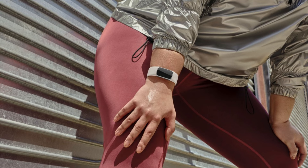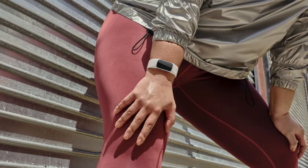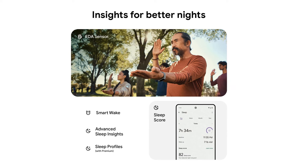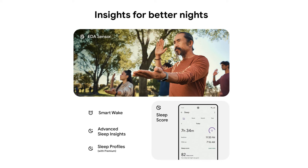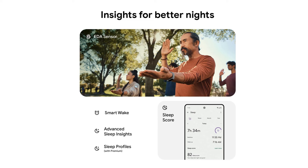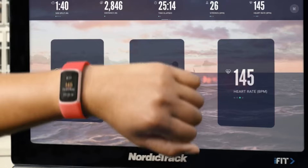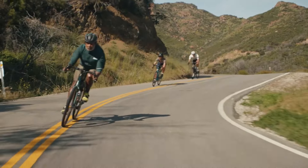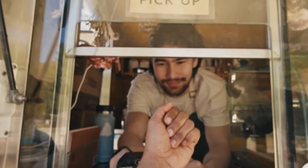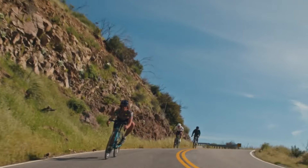The Fitbit app complements the Charge 6's sleep tracking capabilities, providing in-depth analysis of your sleep data and trends over time. With features like sleep score calculations and sleep stage breakdowns, the app offers valuable insights into your sleep quality and helps you track your progress toward better sleep. In conclusion, the Fitbit Charge 6 is an ideal choice for beginners and casual fitness enthusiasts seeking a reliable and affordable fitness tracker. Its simplicity, comfort, and functionality make it a standout option in its price range.